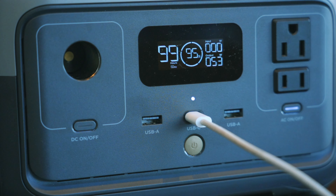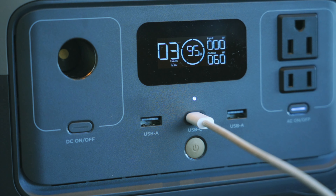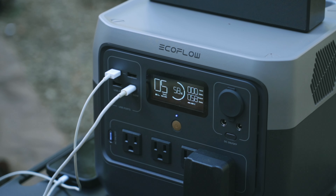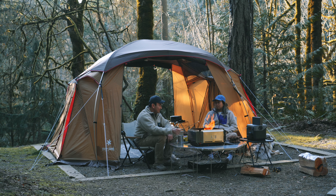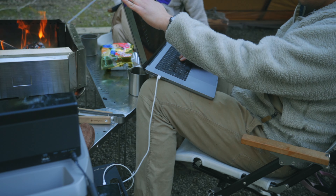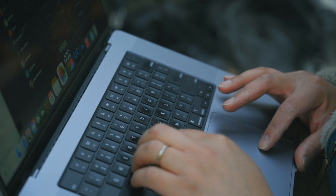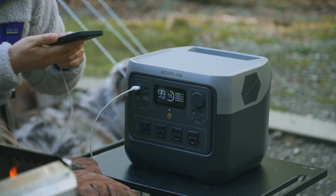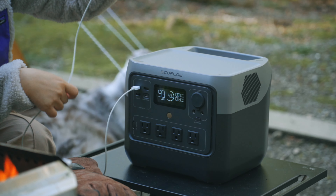A difference between the EcoFlow River 2 Pro and the smaller EcoFlow River 2 is the USB-C output. It's 100 watts on the EcoFlow River 2 Pro compared to 60 watts on the smaller EcoFlow River 2. The increase in output allows you to charge electronic devices quicker. For example, my MacBook Pro would charge faster due to the higher voltage output. I do wish there were two USB-C ports instead of just one, as most of my devices are USB-C based and having one requires me to take turns when charging.